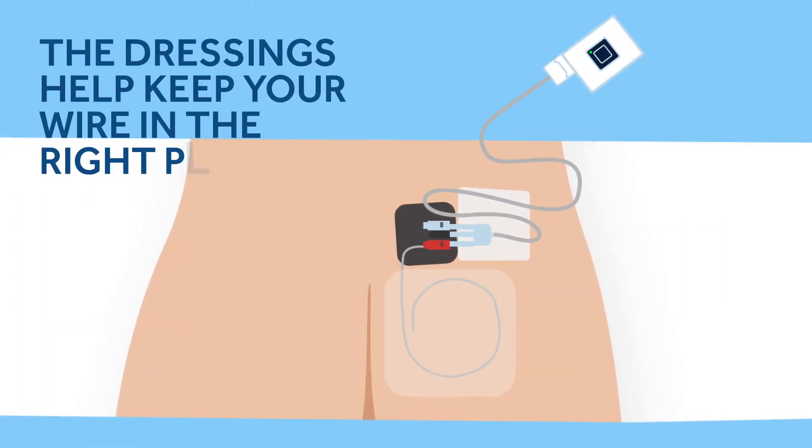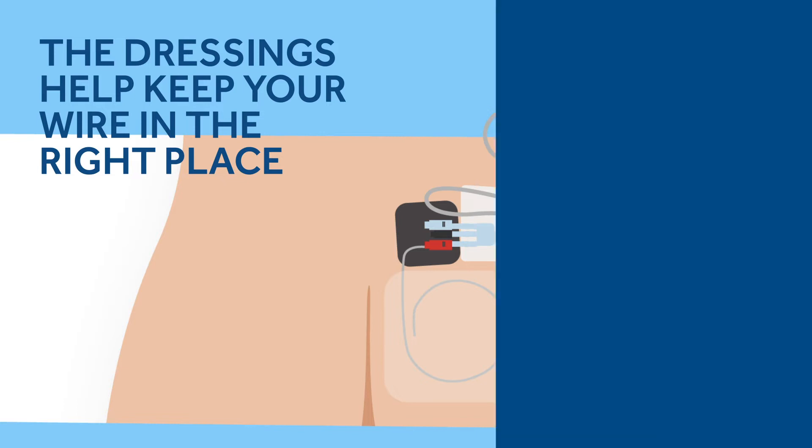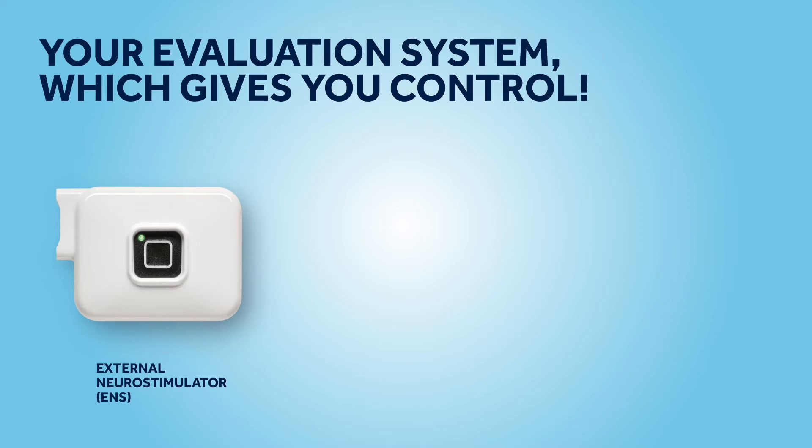This lead is connected to a little white box called an external stimulator, or ENS, and some dressings are applied. Your ENS is the device worn externally in a belt that generates the stimulation.